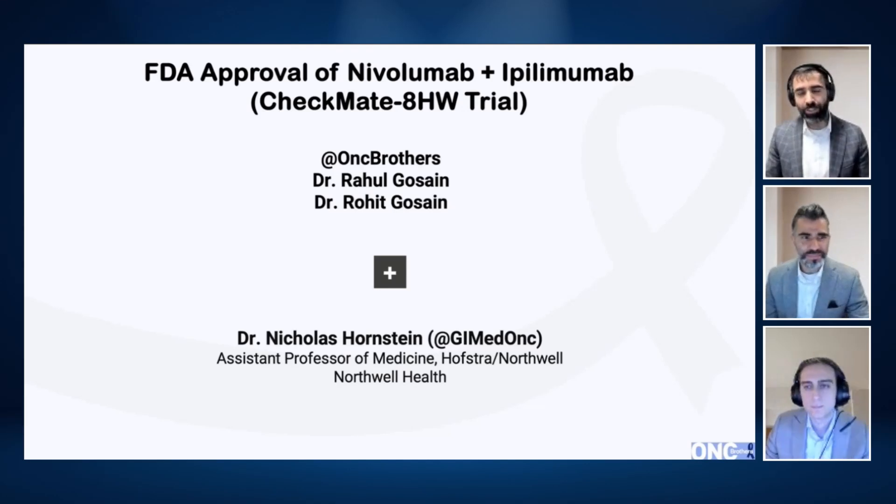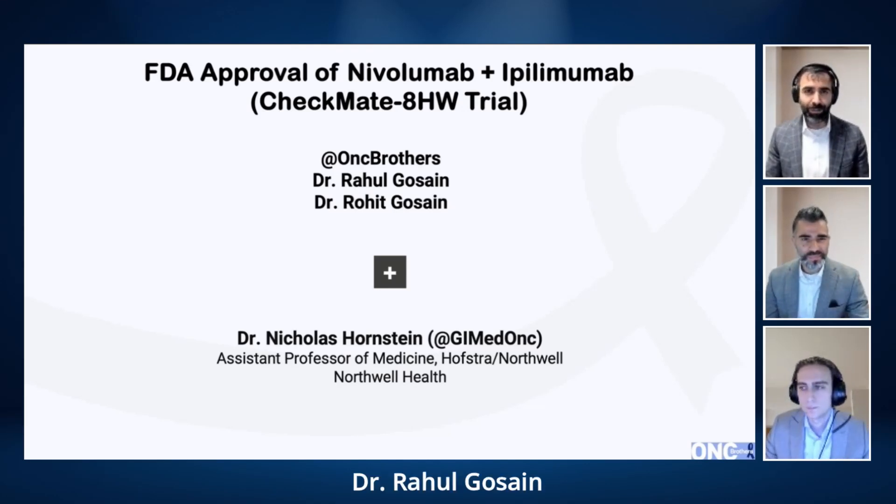Hello and welcome back to another episode of the Oncology Brothers podcast. I'm Rahul Ghossain here with my brother and co-host Rohit Ghossain.